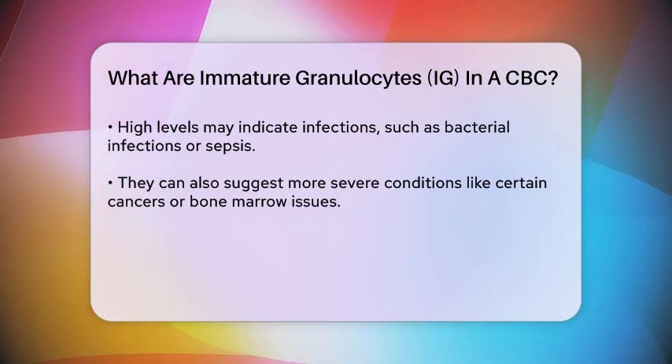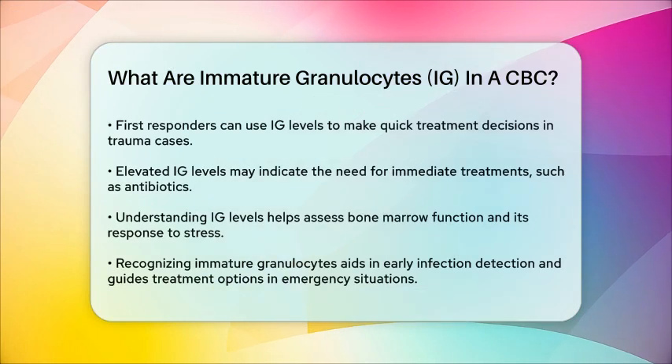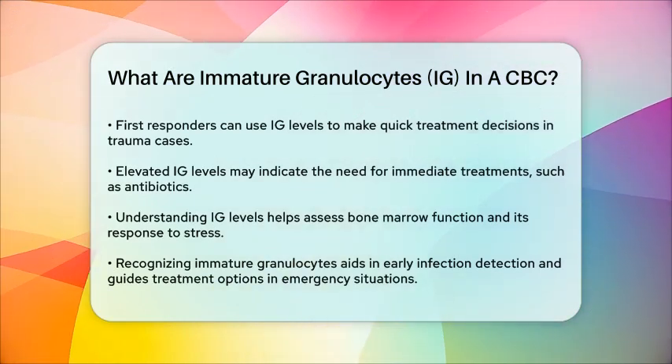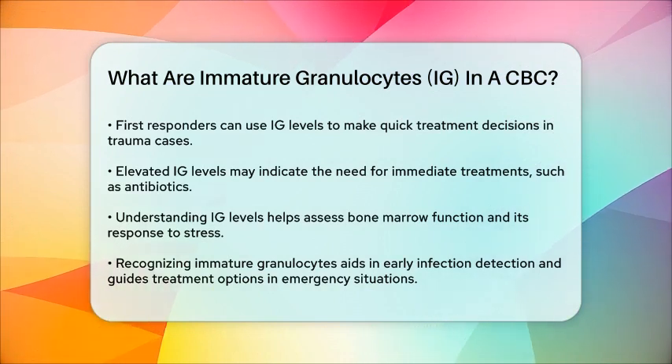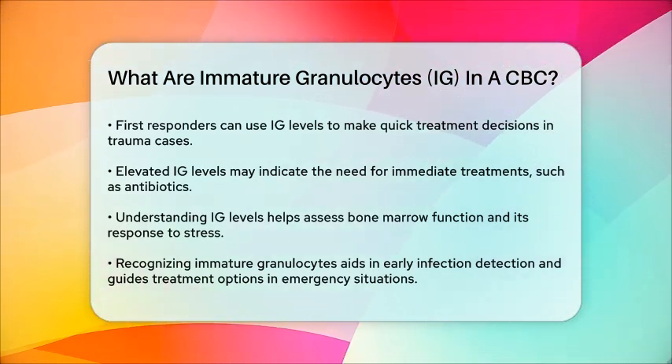Understanding immature granulocytes can also help assess how well the bone marrow is functioning. Increased levels suggest that the bone marrow is working hard to produce more white blood cells in response to stress from trauma or infection.